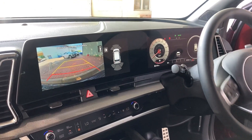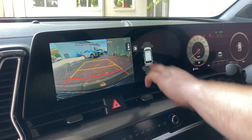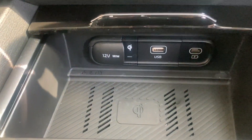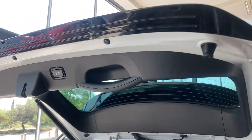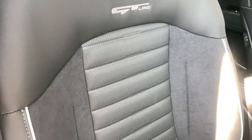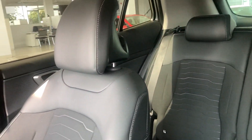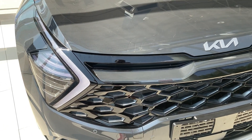All models get a rear-view camera. All models get a heated steering wheel except for the LX. All models get wireless charging except for the LX. On all the GT models you get paddle shifters, a power tailgate, and seats that are a mix of artificial leather and suede. The LX has cloth seats, while the EX has a combination of cloth and artificial leather.